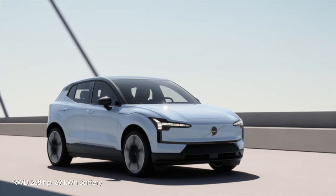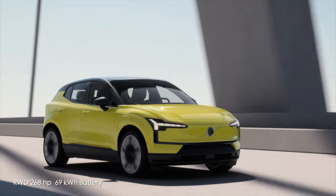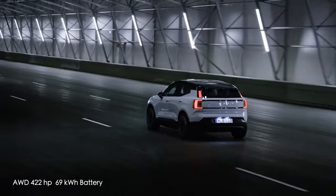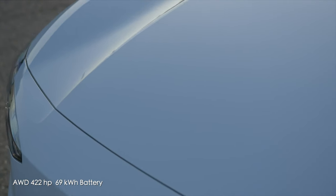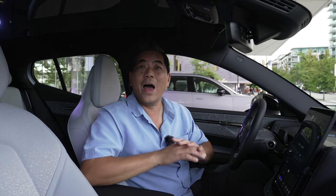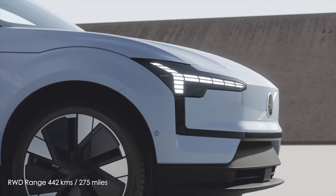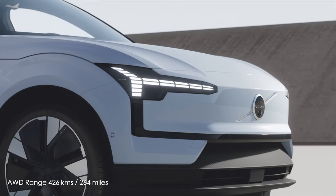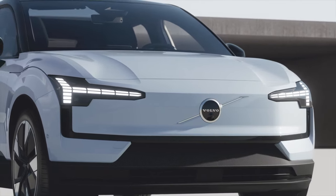There are two powertrain options sharing the same battery — and this battery is even smaller than the XC40 Recharge's, yet without compromising range. The rear-wheel-drive version has 268 horsepower. The all-wheel-drive adds a 154-horsepower front motor for a total of 422 horsepower, hitting 100 km/h in 3.6 seconds (0-to-60 in 3.4 seconds). Range is 442 km (275 miles) for RWD and 426 km (264 miles) for AWD. DC fast charging tops out at 153 kW — just over 20 minutes from 10 to 80 percent.